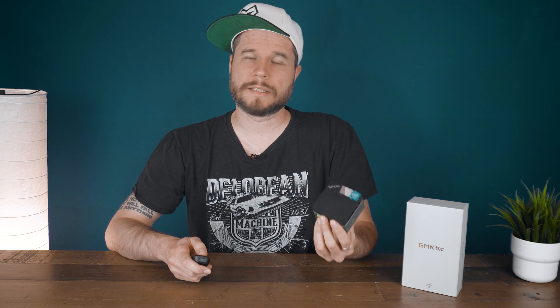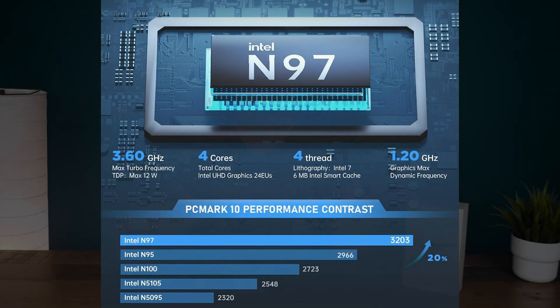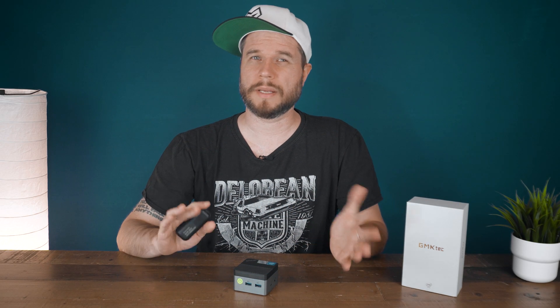The GMK Tech G5 is powered by the 12-watt 4-core 4-thread CPU, the Intel N97, which, despite what its name would suggest, is supposed to be slightly faster than the famous 6-watt-powered Intel N100. Though, to be fair, we are only talking about a few percent more due to its slightly higher clock speed of up to 3.6 GHz on all cores.